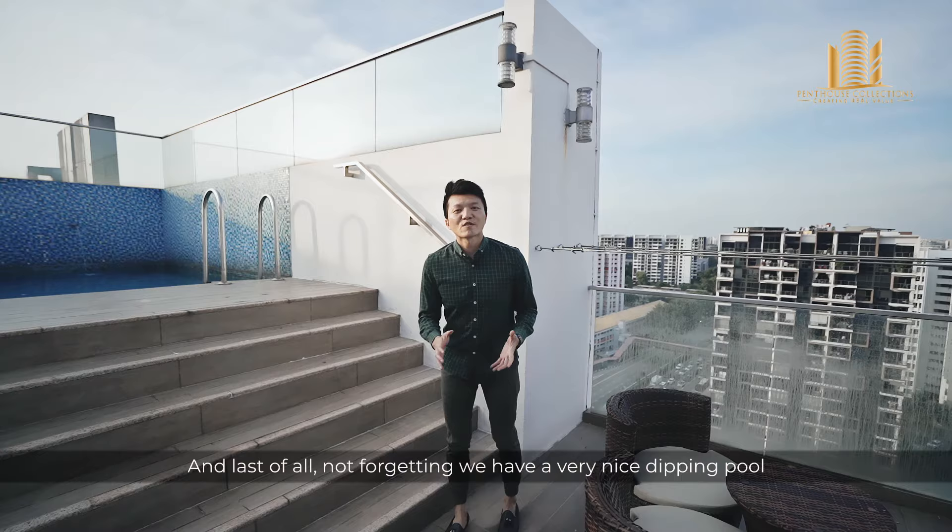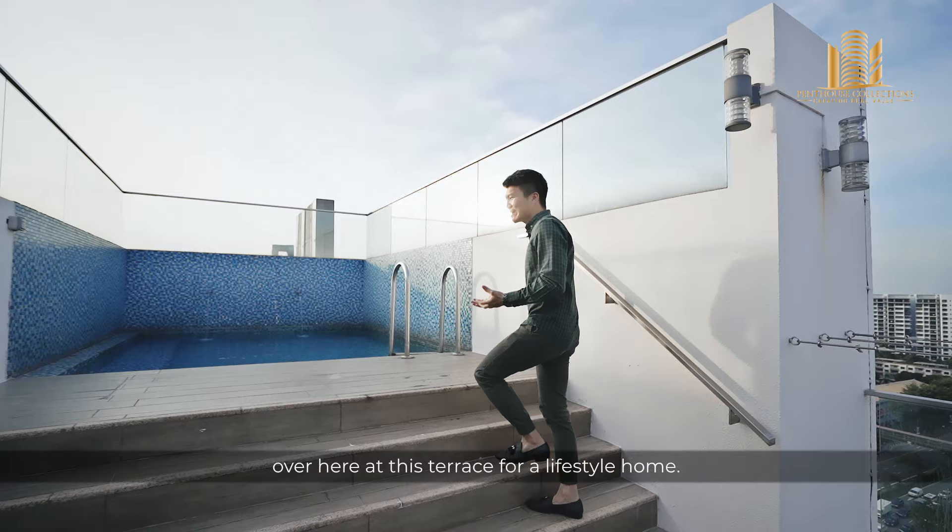Last of all, not forgetting we have a very nice dipping pool over here at this terrace for a lifestyle home. You can relax yourself and end off your day.